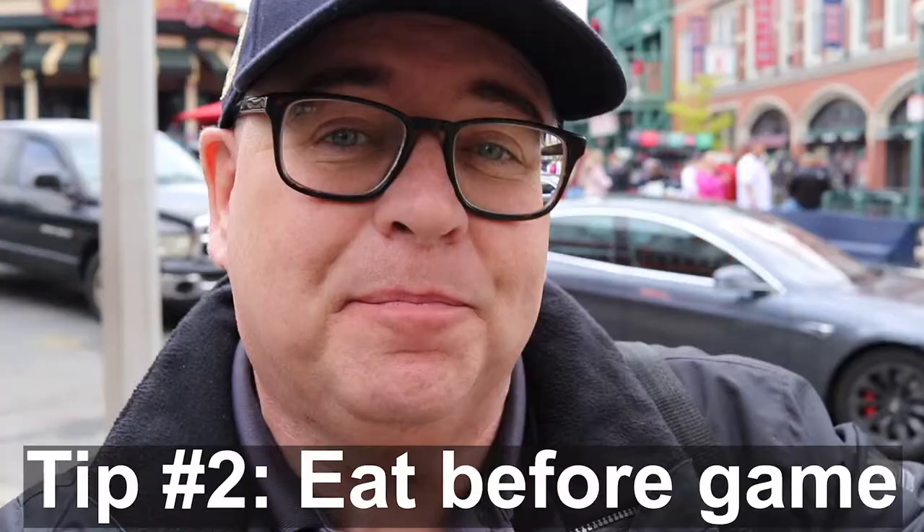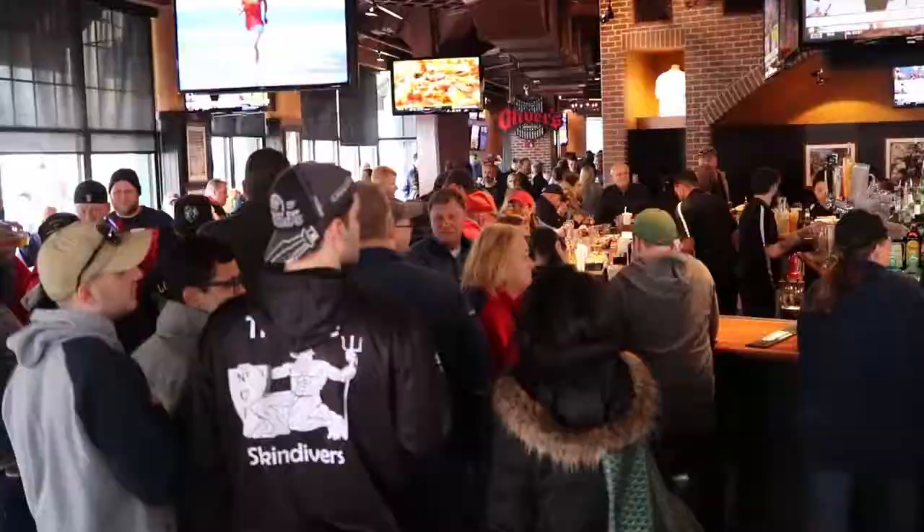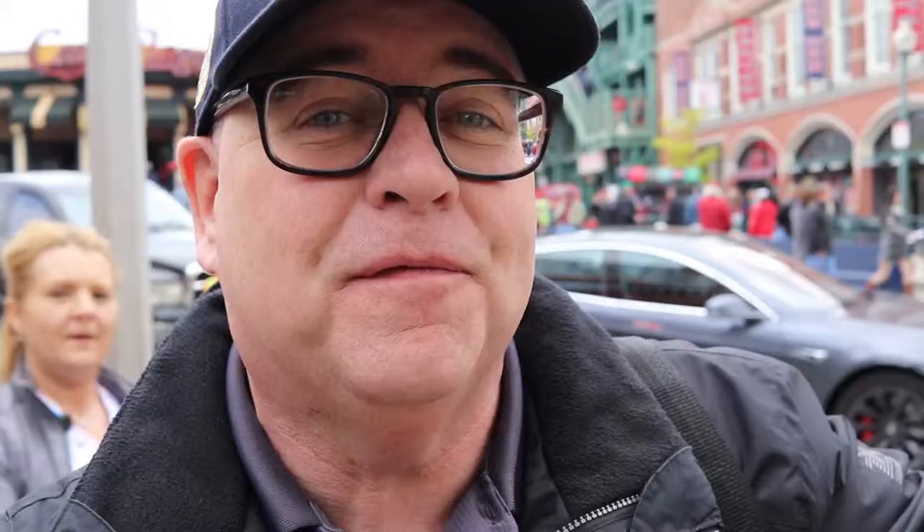We are here on Lansdowne Street — time to get something to eat. That's actually tip number two: eat before you go to the park. There's a lot of great places right around the park. If you want to get a beer, which is very popular, you can stop there too. I'm going to go to Regina's and get a piece of pizza. Eat before you get in the park — inside the park it's kind of pricey.